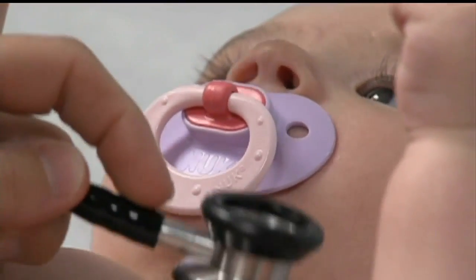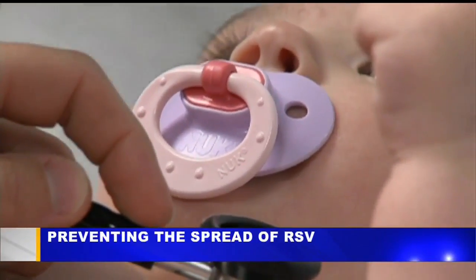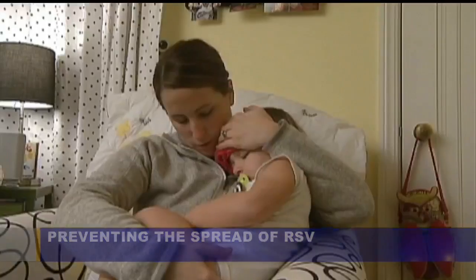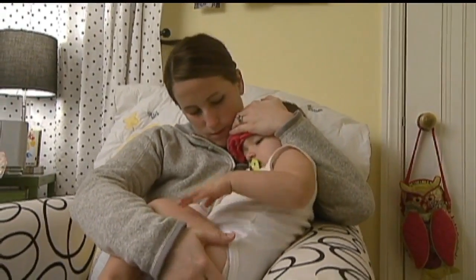It's highly likely that every child will be infected with RSV at some point. Symptoms include coughing, runny nose, sore throat, and fever. And sometimes kids can end up in the hospital for treatment.